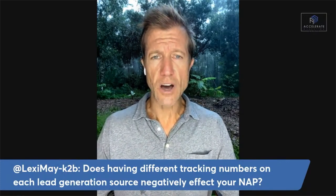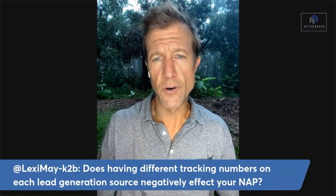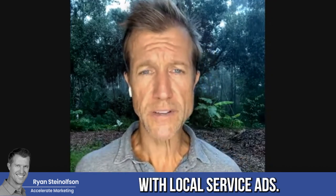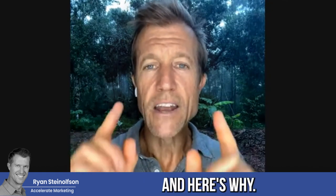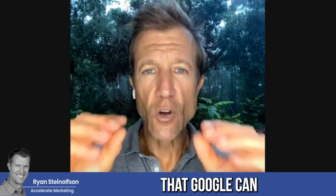The next question is: does having different tracking numbers on each lead generation source negatively affect your NAP? NAP stands for name, address, and phone number, and this primarily has to do with your Google Business Profile or Google Maps optimization, not so much local service ads. We've found that having different tracking numbers does not actually affect the name, address, and phone number criteria that Google has at all.